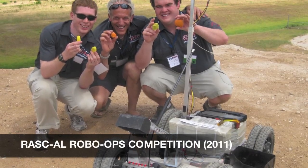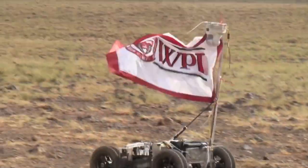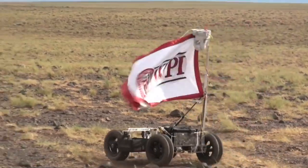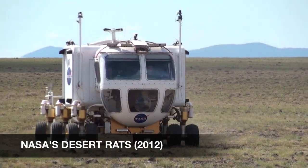Last year, our team at WPI developed a rover that was successful in the RASCO Exploration Robo-Ops Competition. In this competition, teams create rovers for a teleoperated sample return mission at NASA's Johnson Space Center.